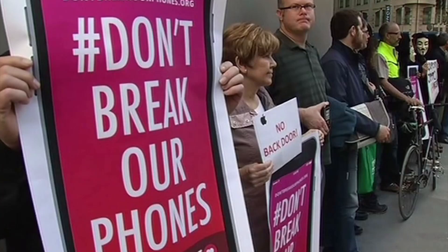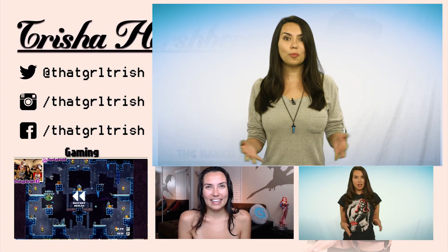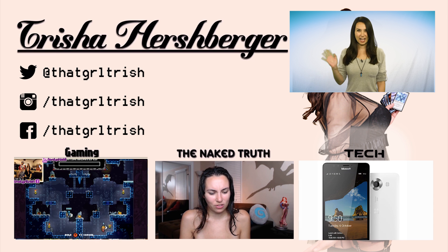So that's it. Whether you side with Apple in the 'the only way to keep our users safe is to never create something like this' camp, or you side with the FBI in the 'the only way to keep our citizens safe is to find the truth at all costs' camp, I hope this video helped make it a little bit easier to understand. If you like this video, please like and subscribe for more tech, gaming, and the naked truth. Bye bye now.